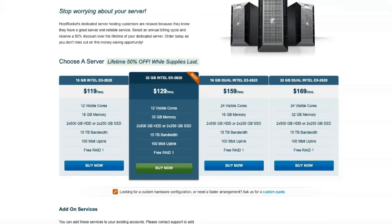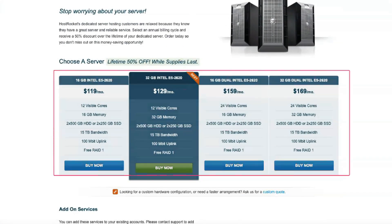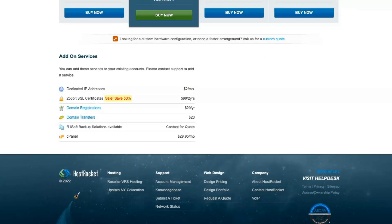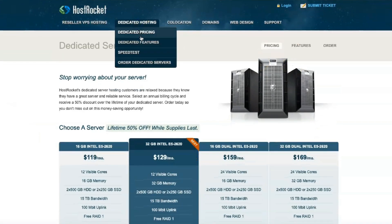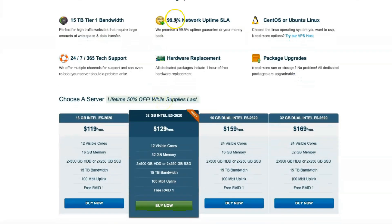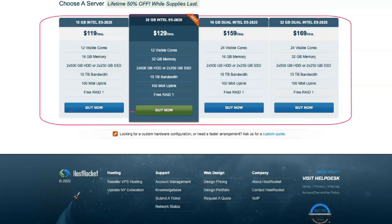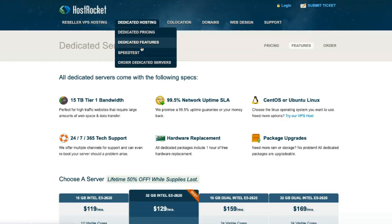HostRocket makes no secret about its unlimited offerings. Their shared hosting plan contains many valuable features such as unlimited bandwidth, storage, email accounts, websites, free site backups, and databases, to name a few. HostRocket integrates with more than 250 popular applications, which should help you get started a little faster. HostRocket offers a 30-day money-back guarantee. If you are dissatisfied with their services, you are entitled to a refund of all hosting fees paid, minus any fees for setting up or registering a domain.